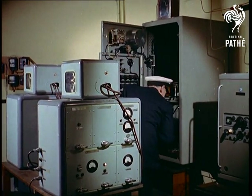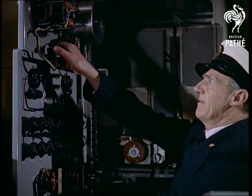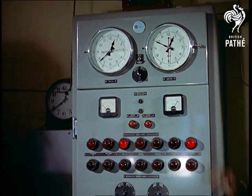Much has been written in fact and fiction about the lighthouse service, so that although most of us have never been inside one, it all seems familiar. The radio beacon, transmitting a signal every five minutes so that ships can get a navigational fix.